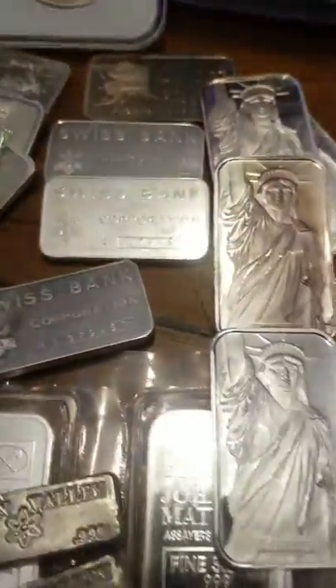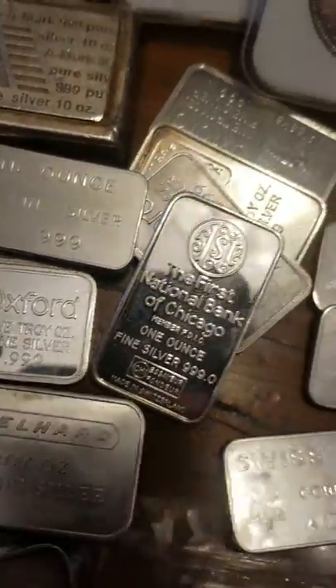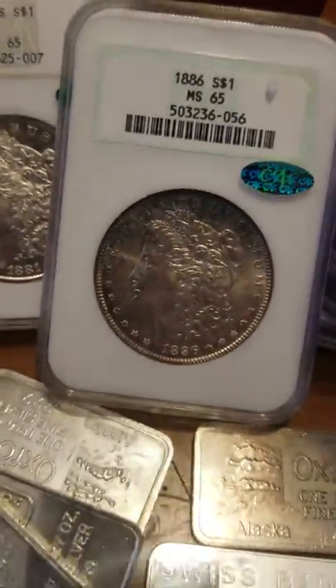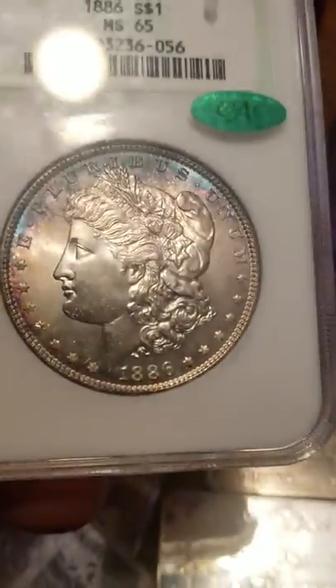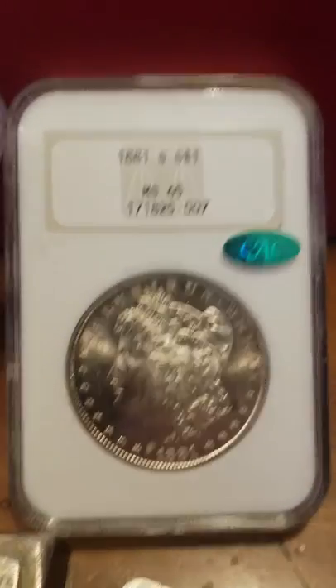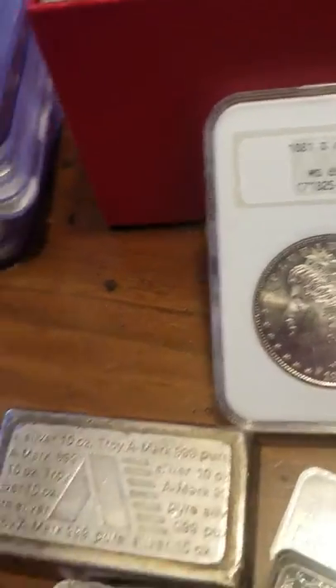More JMs - minty, minty, sexy, sexy. Some Oxford bars, those are fun too. First National Bank Chicago - I'm a sucker for these bars. Some more Oxfords. And some Morgan dollars with the green beans - beautiful. An 1886 MS65, and an 1881 MS65 with the CAC. A couple of 1881 MS63s - what's nice about these is you've got the old NGC holders.